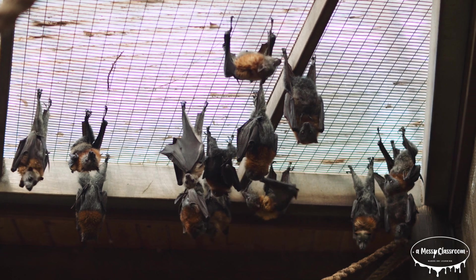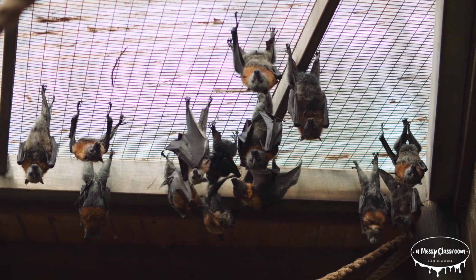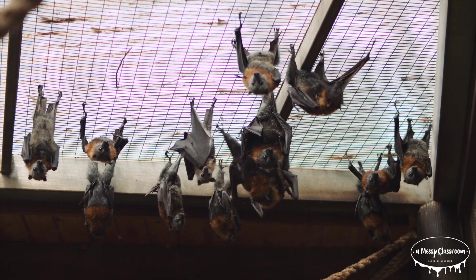What are they? How do they live? And what makes them so unique? Stick around to find out some incredible facts about these flying animals.